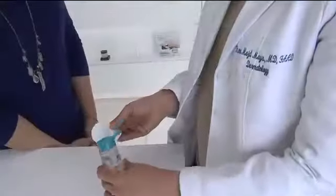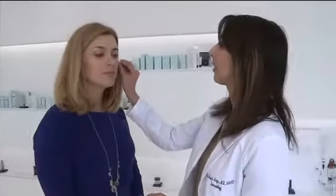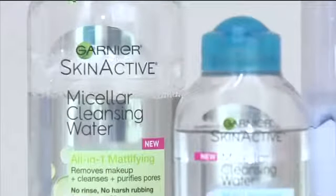Every now and then, dermatologist Ronna Mays at Houston Skin Associates gets excited about a skin product. Micellar water is a new type of cleanser that's out. It consists of tiny balls of cleansing oil called micelles that are suspended in soft water.